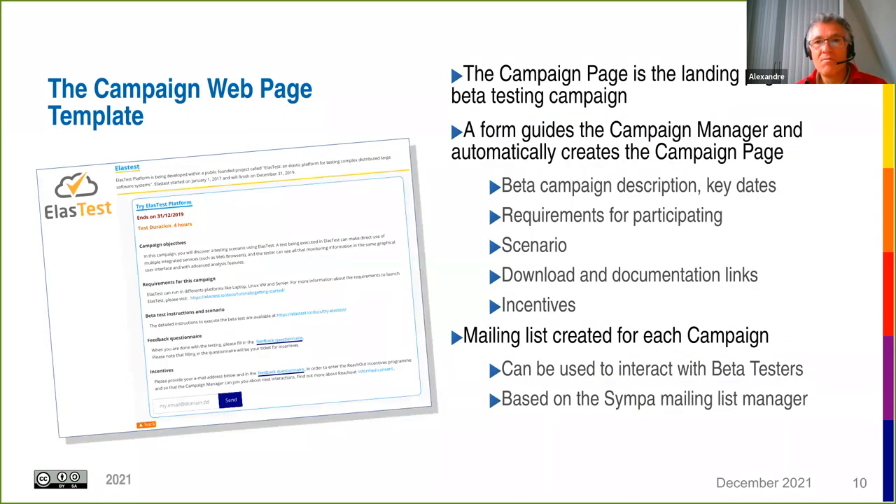The campaign webpage is the landing page for each beta testing campaign. It's a form that guides the campaign manager and automatically creates the campaign page. The manager can describe the campaign, provide key dates, participation requirements, the scenario, download links for software and documentation, and possible incentives. We also create a mailing list which beta testers can use to interact with the campaign manager.